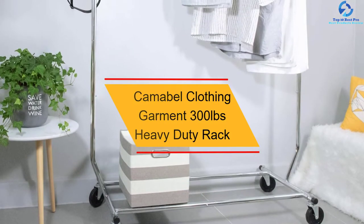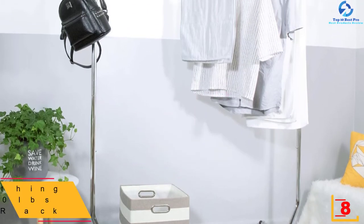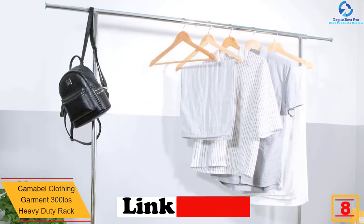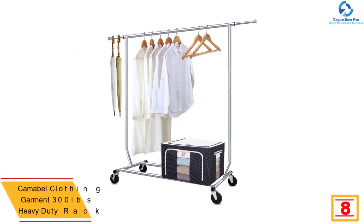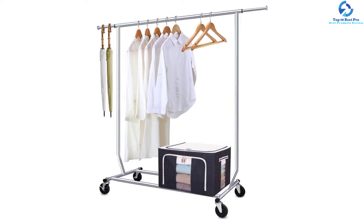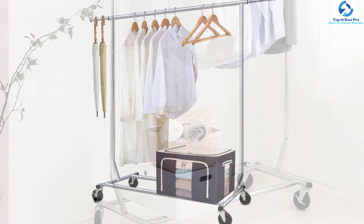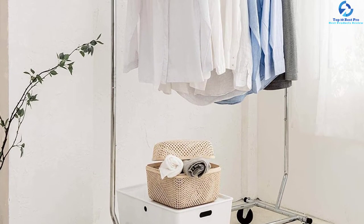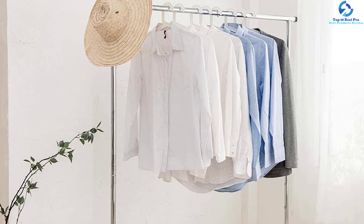At number 8, we have the Camabel clothing garment 300-pound heavy duty rack. Weight capacity is an important consideration, and this rack offers a payload of 300 pounds to accommodate most clothes and garments. It is crafted from high-quality stainless steel for prolonged use and stability, and features four 360-degree swivel wheels for better movement on every floor surface. The rack is adjustable both vertically and horizontally, making it suitable for every space, and has a commercial grade design with a lower base shelf for additional storage.